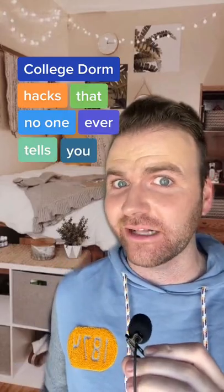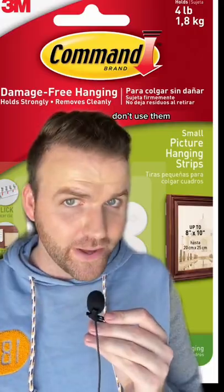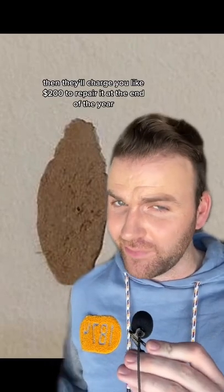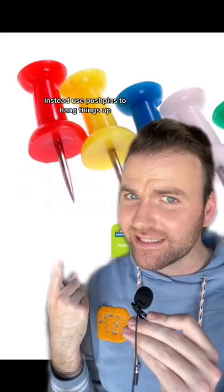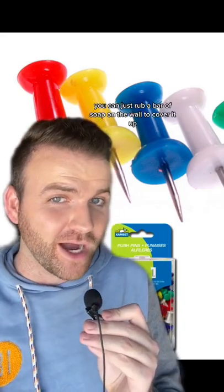College dorm hacks that no one ever tells you. A lot of schools recommend command strips to hang things on the walls in your dorm — don't use them. They always use super cheap paint in the dorms and the command strips will rip the paint right off the wall. They'll charge you like $200 to repair it at the end of the year. Instead, use push pins to hang things up. They make a tiny little hole, and at the end of the year you can just rub a bar of soap on the wall to cover it up.